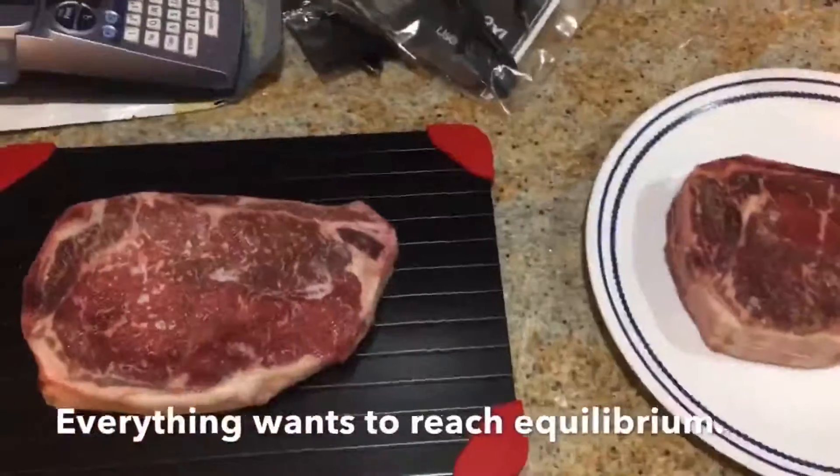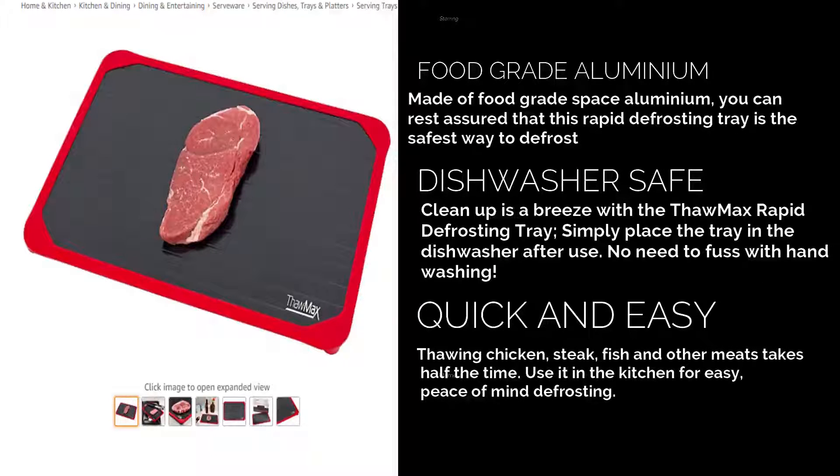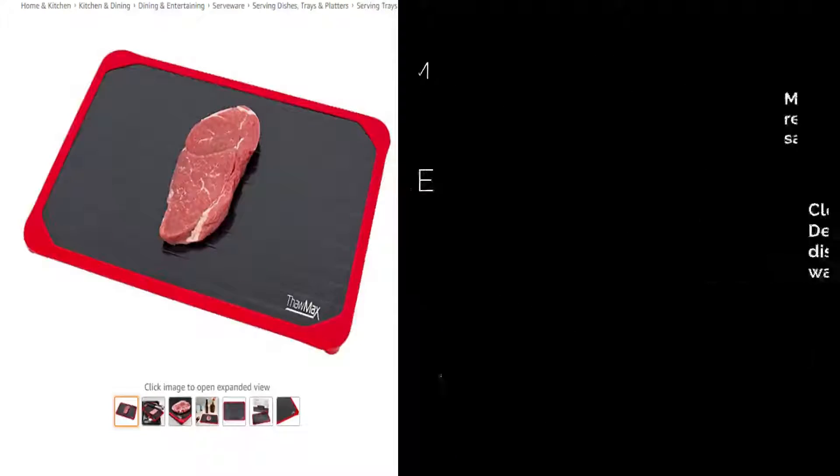Another surprising benefit, if you're trying to watch those pounds, is the less time to cook the main dish, the less the hunger pains that result in going for the cookie jar or snacks while you wait. Get yours today.